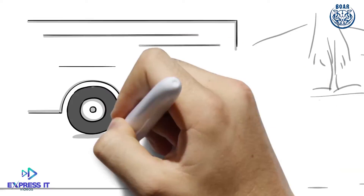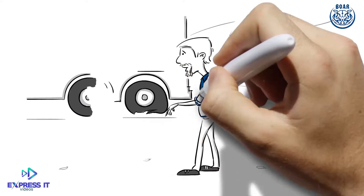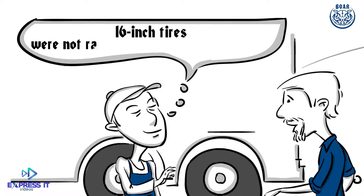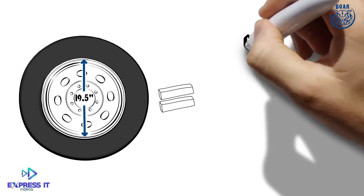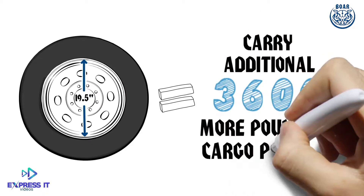Recently, he was out on a delivery when one of the tires on his trailer blew. When he stopped at a trailer repair center, the technician told him that his current 16-inch tires were not rated to carry such a heavy load. If Bill upgraded to Bohr's 19.5-inch rim and tires, his dual-axle trailer could safely carry 3,600 more pounds of cargo per load.